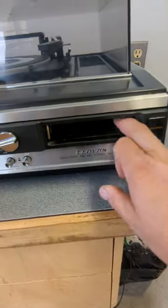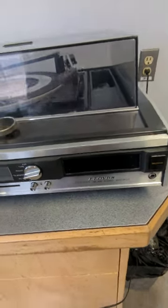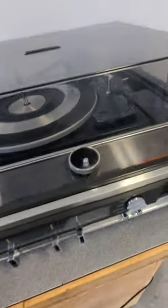I don't have any 8-tracks either. That's too bad — that would be really neat. But yes, this is the kind of stuff people throw out all the time. I'm pretty sure this could be worth some money. It's a really high-end unit.